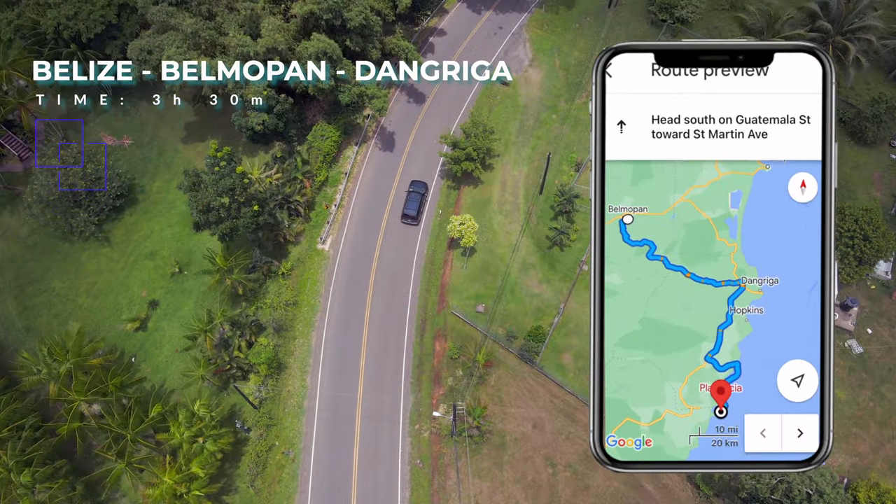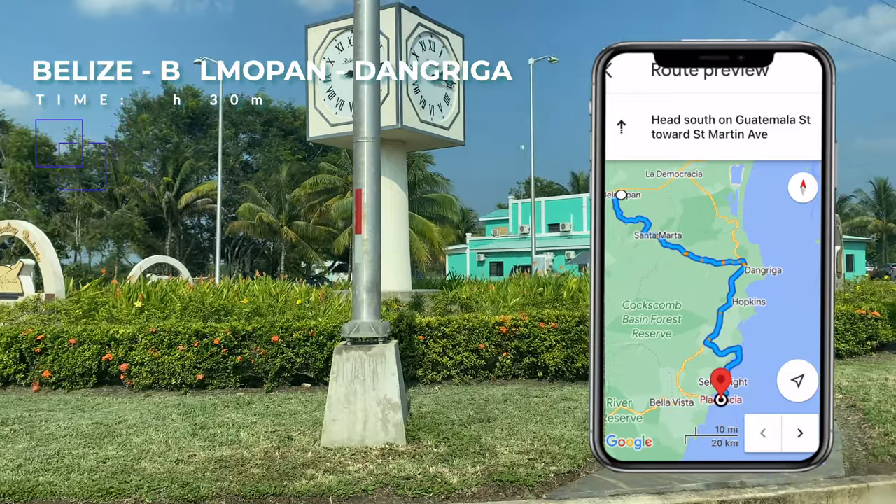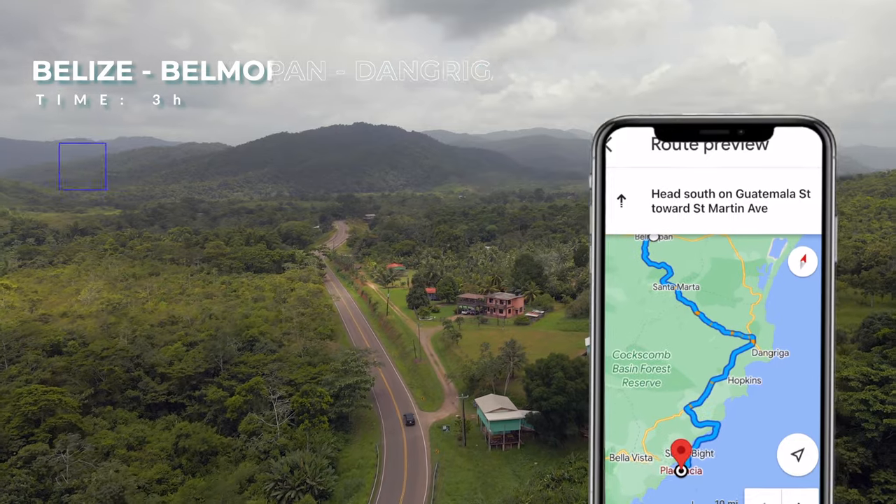After we left Baked, you have two options to get to Placentia. Number one is to take the Hummingbird Highway, which is the traditional way. Basically you go west from Belize City to Belmopan, then south from Belmopan down through Dangriga, Hopkins, and then into the Peninsula — you're in Placentia.